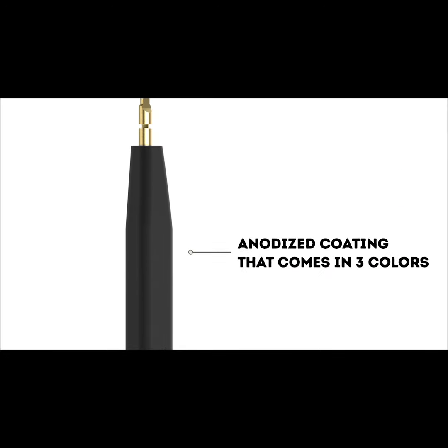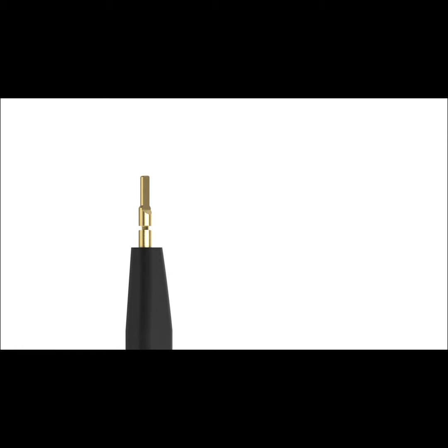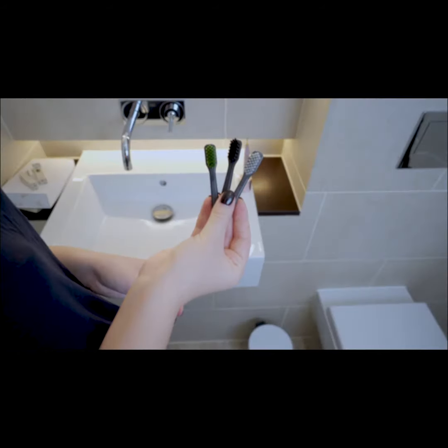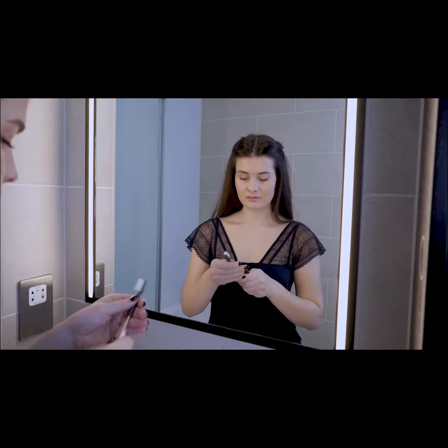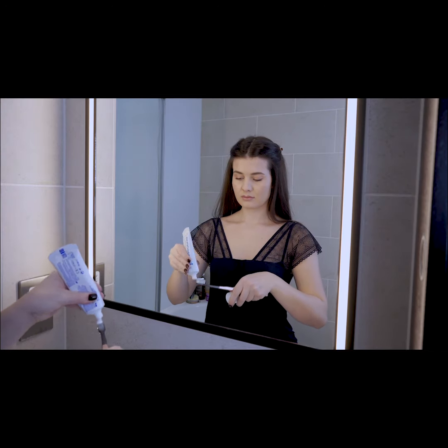Anodized aluminum won't flake, won't chip. By using a stainless steel pin, the head will stay connected safely. Addis toothbrush sports a reusable handle and a brush head that can be replaced without guilt. By making sure that you only replace the top piece of the toothbrush, you can reduce 80% of plastic waste.